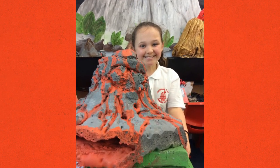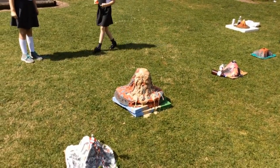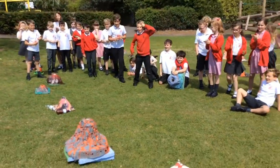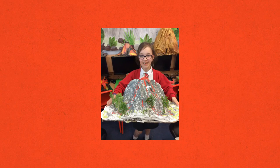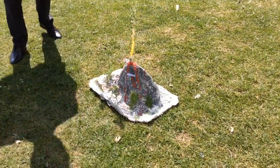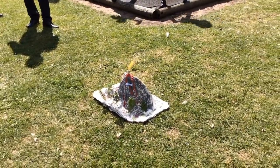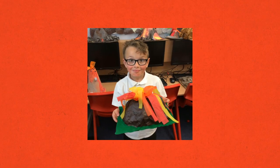Mine erupted really well. Kirk went everywhere. I enjoyed making my volcano because when I set it on fire, sparks shot out. I'm looking forward to finding out more about extreme weather.